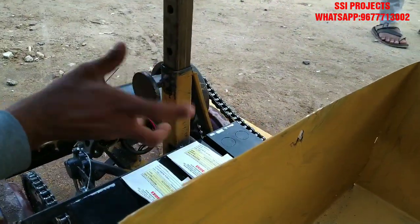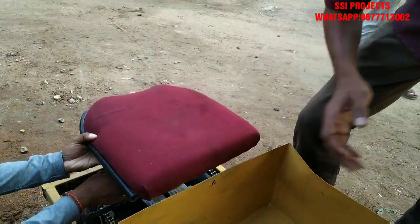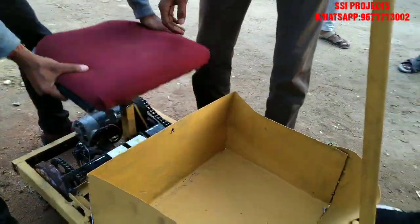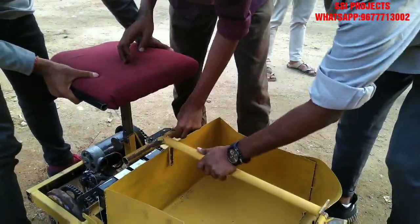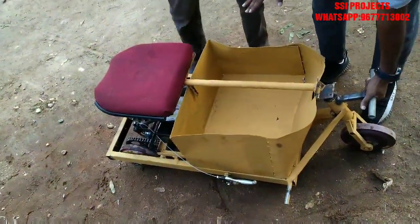The seat will also be arranged in the upper and lower position. When we want to drive, we sit on it. This is being converted into a portable luggage carrier.